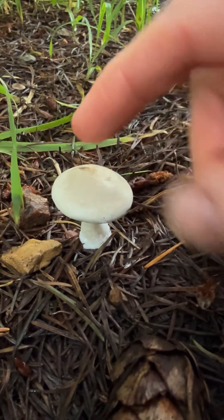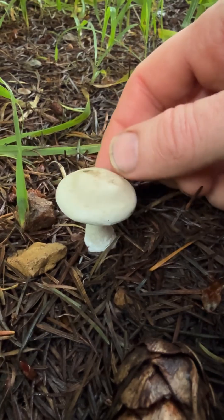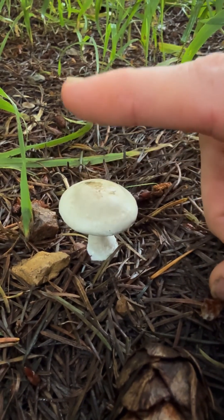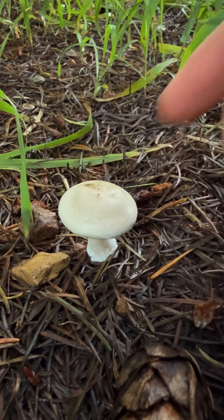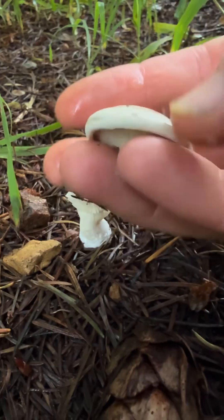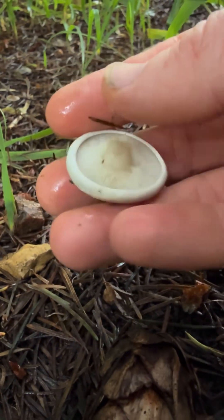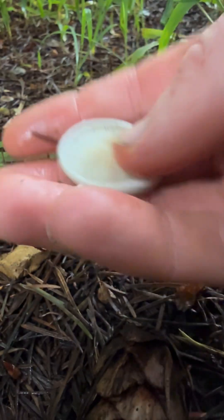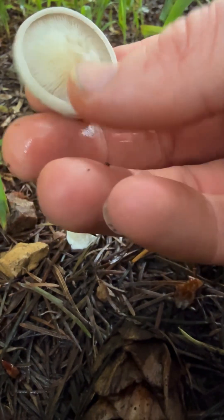This little guy is the spy — Clitopilus prunulus. It's a great habitat indicator for porcini; where you see this growing, porcini will probably grow there too. These have kind of white gills, a distinctive farinaceous, cucumber-y smell, and they're apparently pretty good to eat. I had a really good compound butter with them last fall, so I'm going to take this one home to eat.